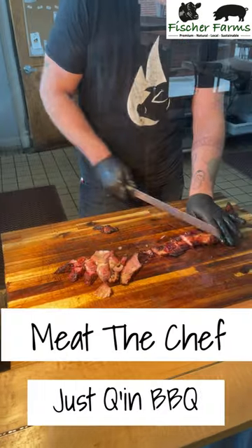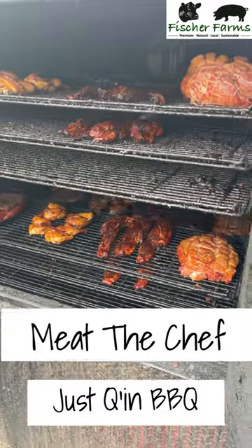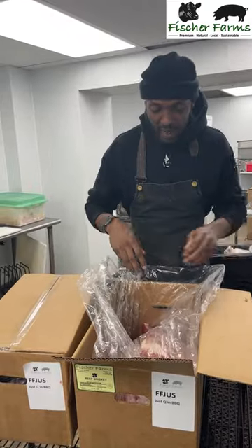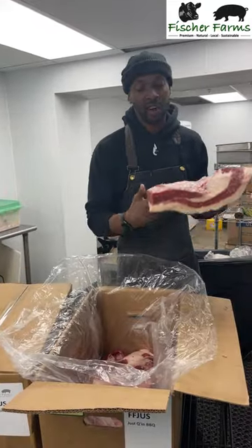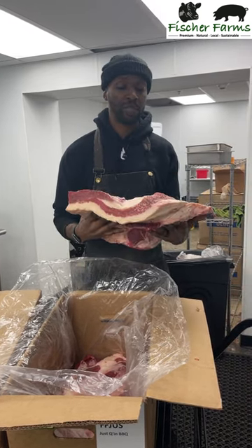Hey guys, we're Just Cuehn, located in Cincinnati, Ohio. We got some Fisher Farms brisket here. As you can see, they also trim our briskets down significantly, so we don't have a lot of work to do once we get the brisket.